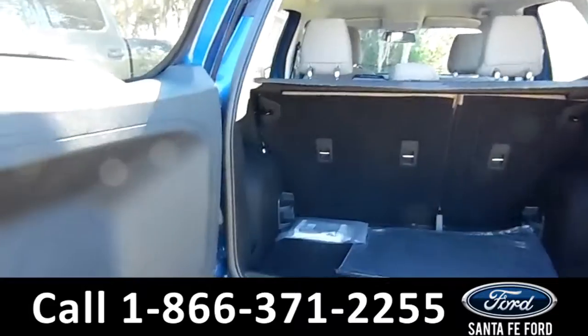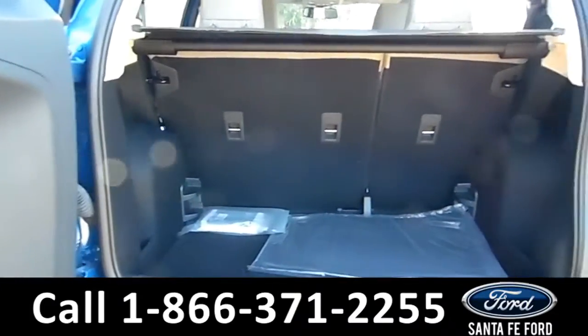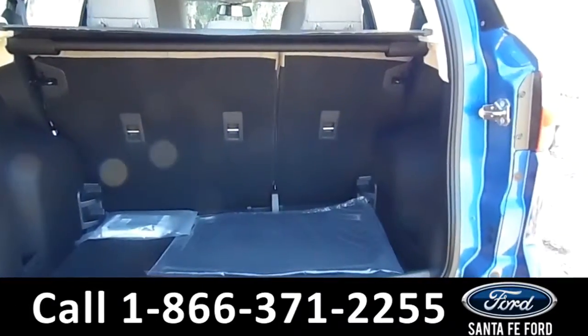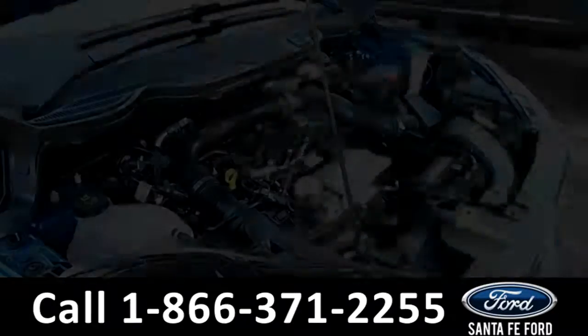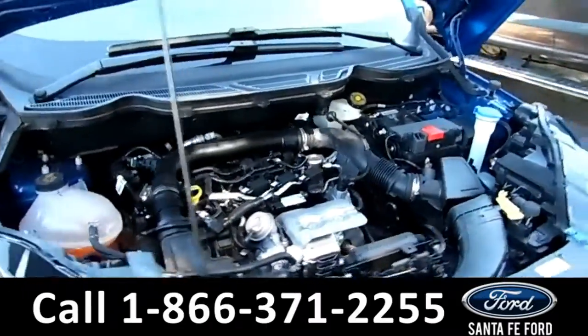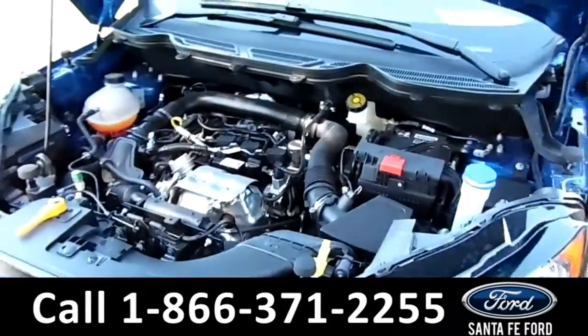Here's a closer view of the trunk with the tonneau cover. Under the hood is a 1.0 liter I3 engine.